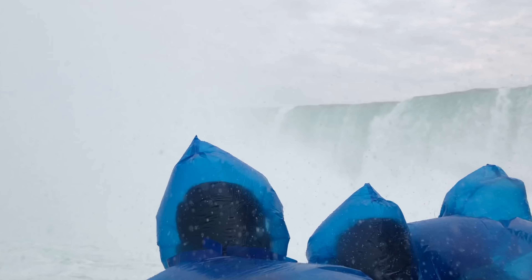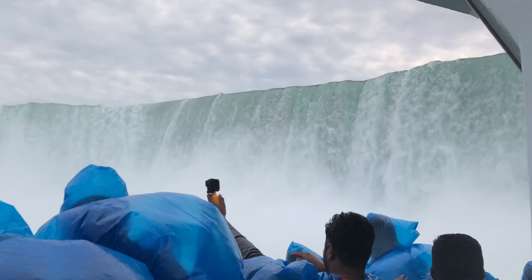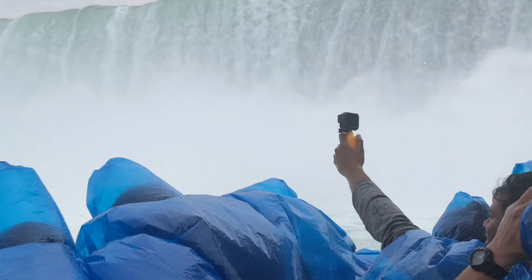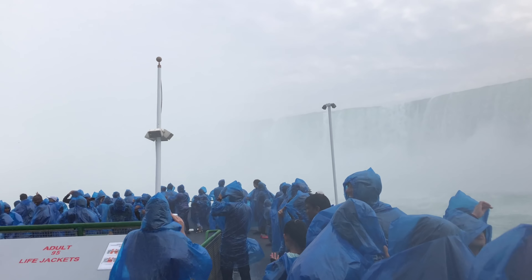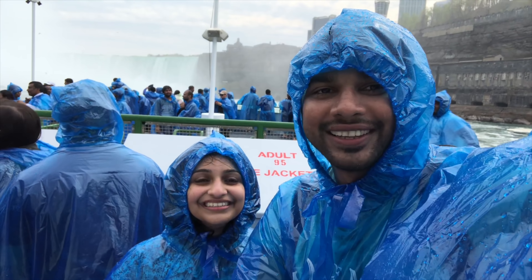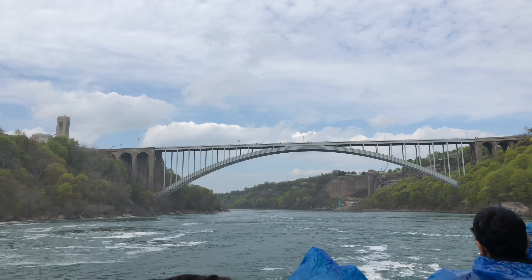Let's take a look at that. This bridge is Rainbow Bridge. The bridge is connected to the US and Canada.